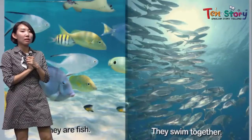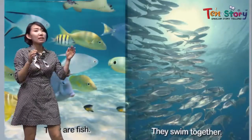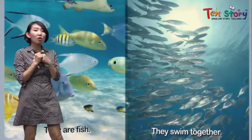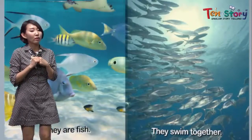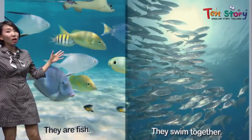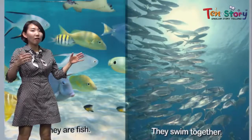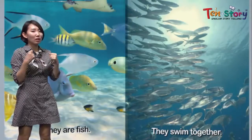친구들, 선생님이 얘기하는 거 무슨 말인지 이해했어요? 우리 작은 물고기들이 있지만, they always swim together. 같이 수영을 해서 다녀요. 그러면 when the shark sees them — shark가 딱 봤을 때, 우와, 작은 물고기가 아니고 되게 크구나! 라고 생각을 해서 도망간대요. So they swim together.